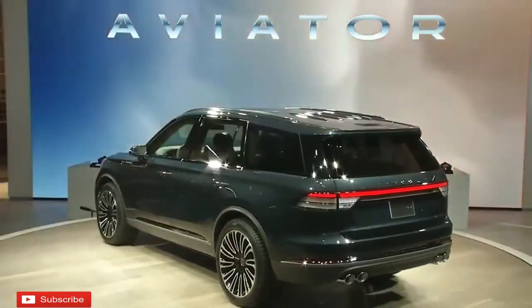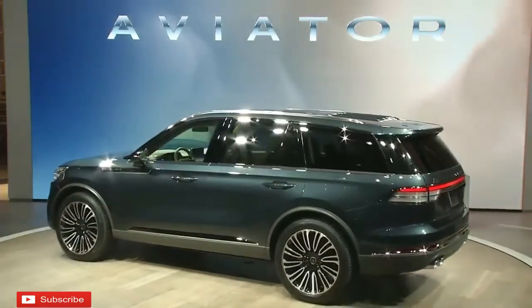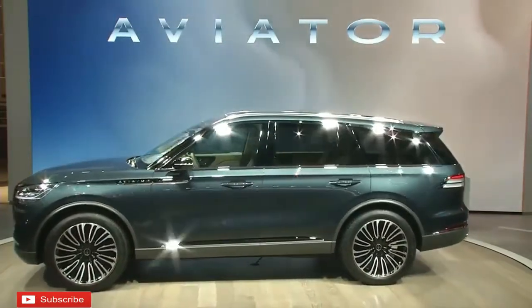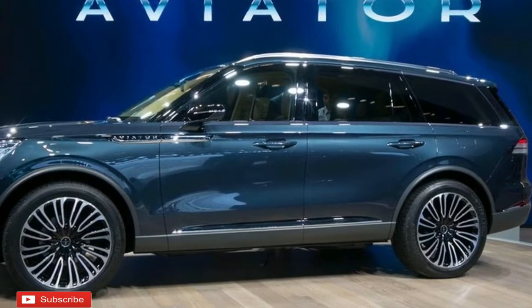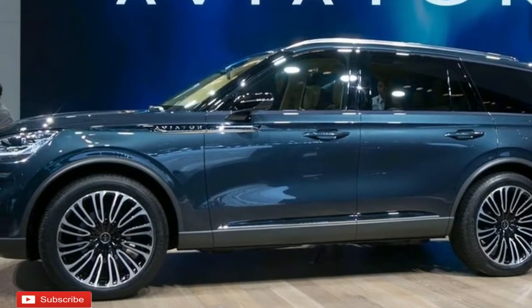The 2019 Lincoln Aviator is quiet on any specs, yet if we look at the 3.5L EcoBoost motor in the MKT Hybrid — which Lincoln will continue to build — that motor produces 365 horsepower. Including hybrid assist could bring that up to around 400 horsepower, which isn't unreasonable, since that's what the Volvo XC90 T8's motor puts out.